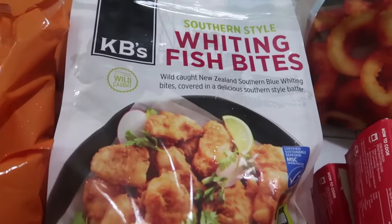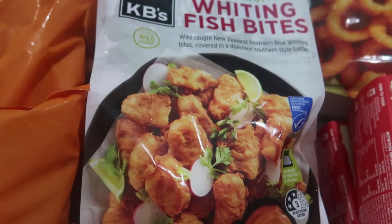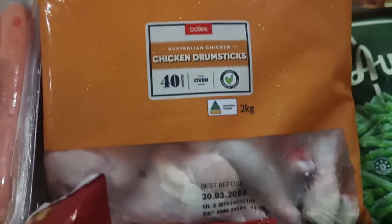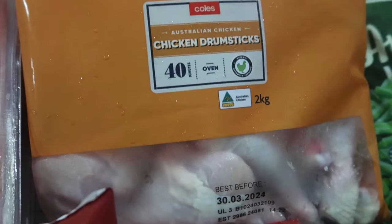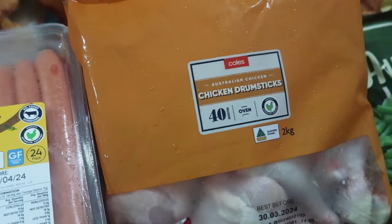We have had these before — these are two packets of fish bites, so they're kind of like fish nuggets. The last packs we had were really nice. Then we've got four packets of chicken drumsticks. There's about two kilos in each of those and I will be putting them together with some spices and freezing them ready to be cooked when we need them.